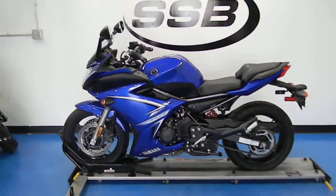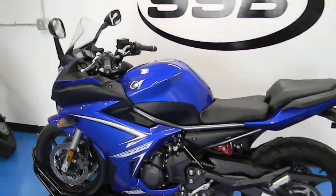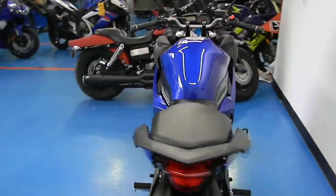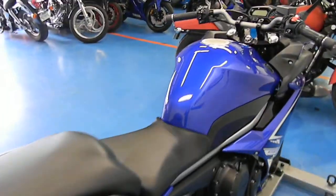Welcome to Simply Street Bikes.com. Today we have a 2009 Yamaha FZ6R. The bike has 8,336 miles. It is a deep blue.